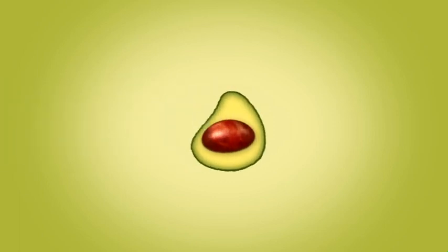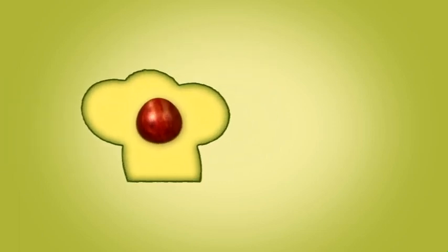This is just an avo, right? Wrong! It's your ally in the kitchen every day.